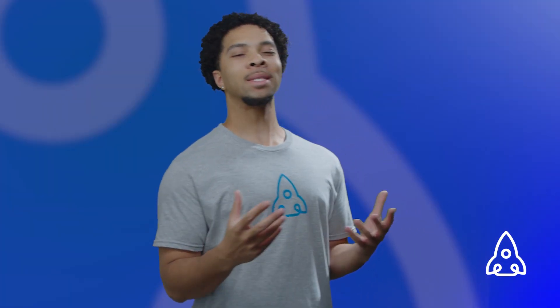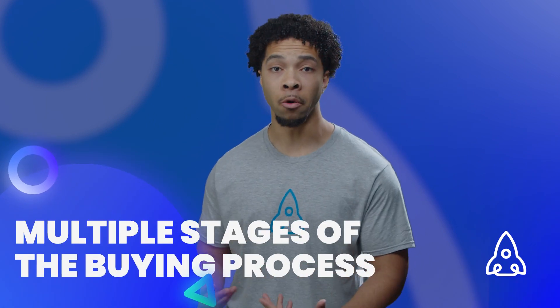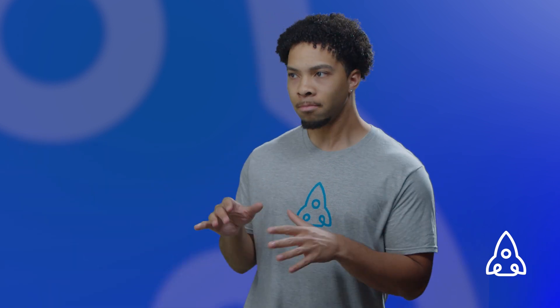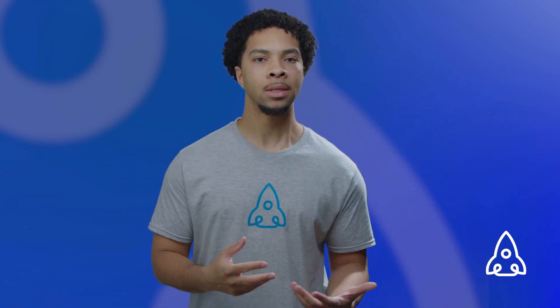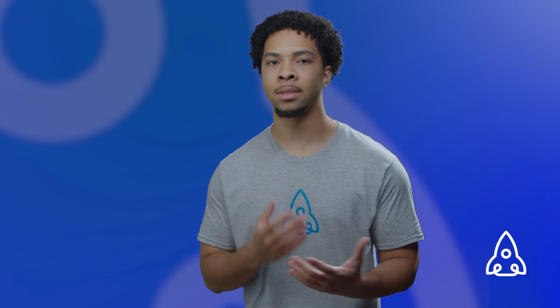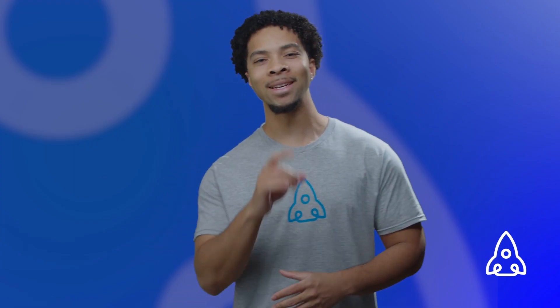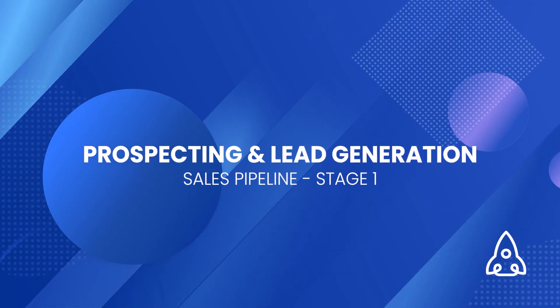When it comes to sales pipelines, there are several stages a prospect will go through before they actually become a customer. These stages might vary depending on your business and sales processes, but I'll give you a general idea of what they might look like so you can possibly make your own. Let's start with stage one of the sales pipeline, which is prospecting or lead generation.